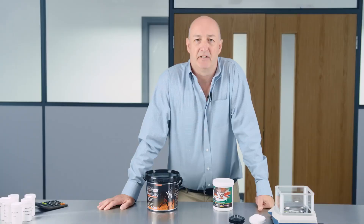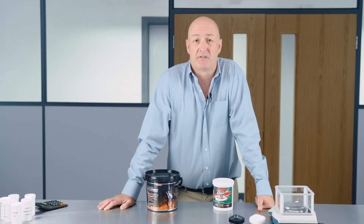My name is Dr. David Marlin and I'm a physiologist and a biochemist. In my career I've published over 200 scientific papers and in the past 25 years I've focused specifically on equine nutrition.